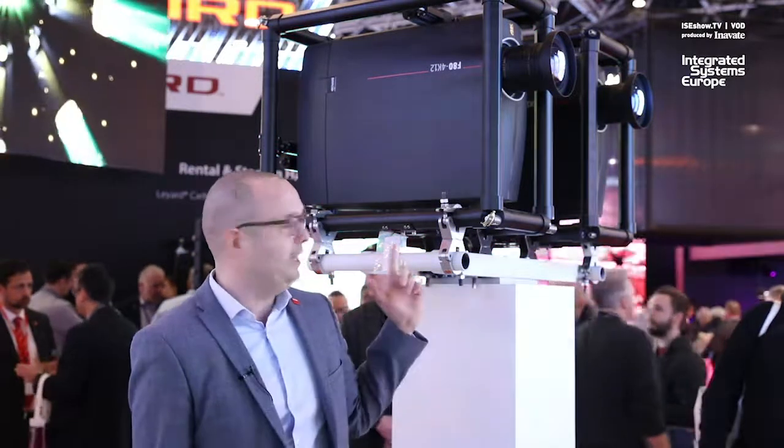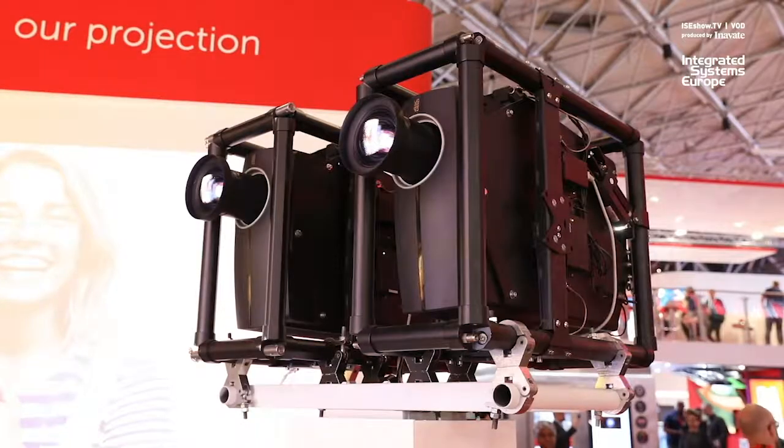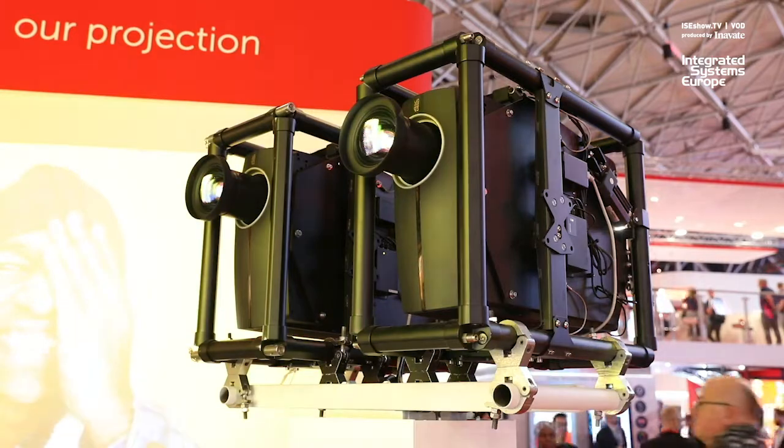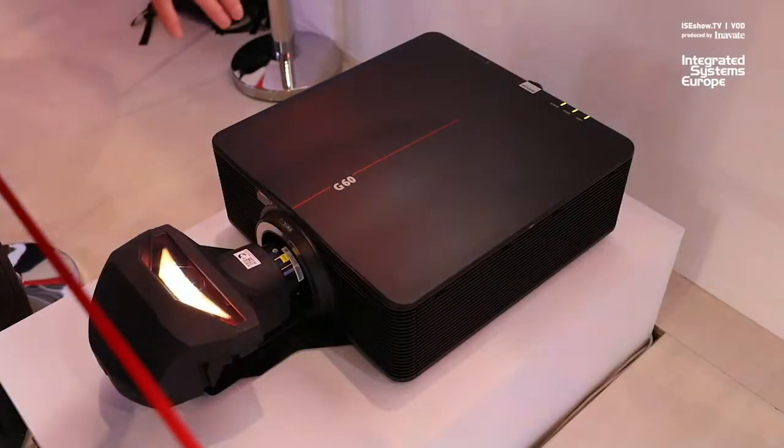First of all, we have a brand new F80 12k lumen version coming out. This is your trusted F80 product but with additional brightness going up to 12k. And then we have a brand new series of projectors called the G60 series.